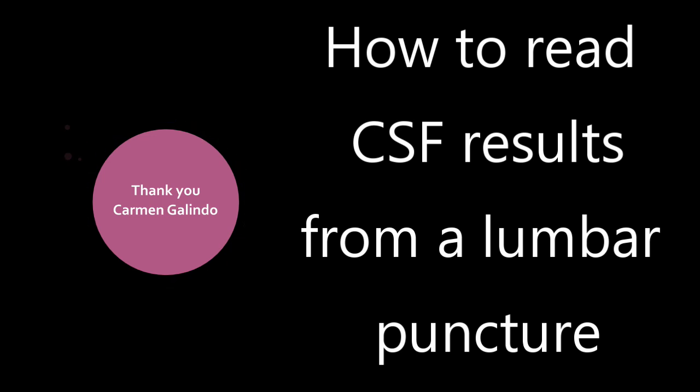Question number two: Carmen Galindo asked how to interpret CSF results from an LP, or lumbar puncture, or spinal tap. There is a lot of discussion about the exact parameters we can or can't accept in the CSF of neonates. The CSF results can reveal many things not necessarily related to meningitis, but for this answer I'll focus on CSF results concerning for bacterial meningitis.